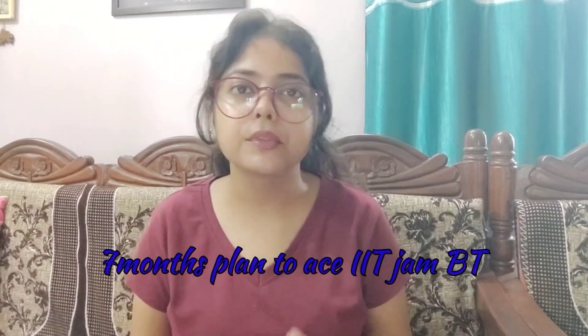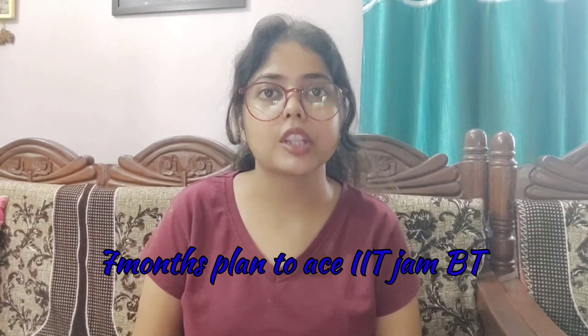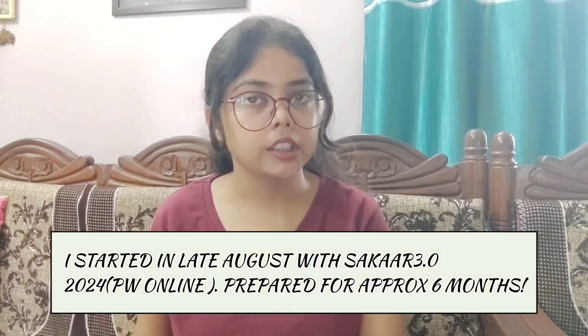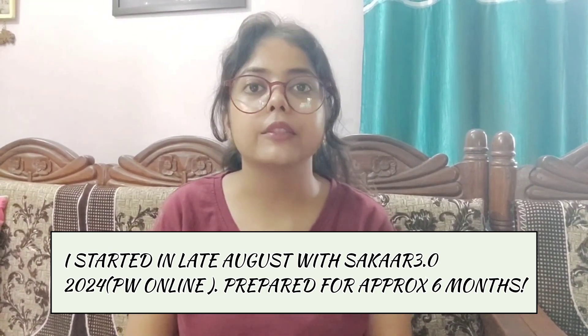Hi everyone, this is Shruti Kanu and welcome back to my channel Shruti Vars. I hope you all are doing good. Today I am here to discuss a full proof 7-month plan to crack IIT Jam Biotechnology. I am going to share what type of planning I did during my IIT Jam preparation. Though I started in August and had 6 months, I will share my game plan for 7 months for you all. Let's get started month-wise.